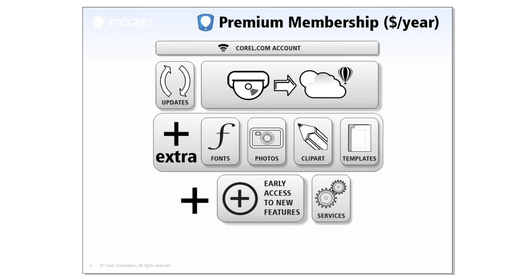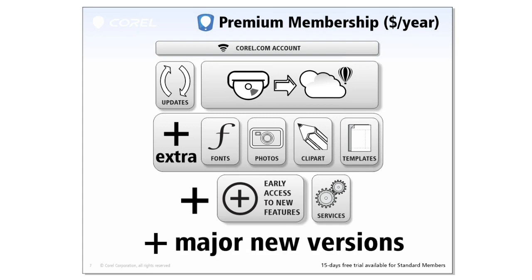Part of the Premium Membership, everybody is also going to be getting the next major versions as they are released. So not only do you get early access to new features, but you make sure that you will always be on the latest and greatest forever. We are also offering a 15-day free trial for the Premium Membership to everybody with a standard membership from within the application, and Laura will show you briefly how to access that trial.